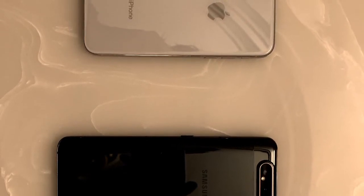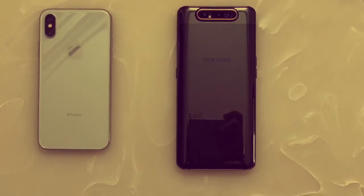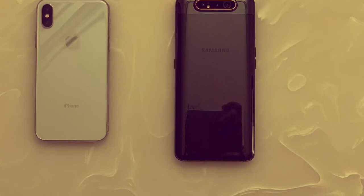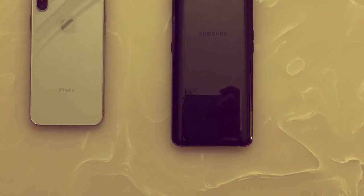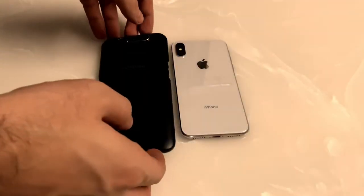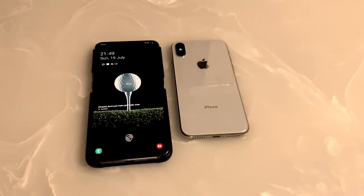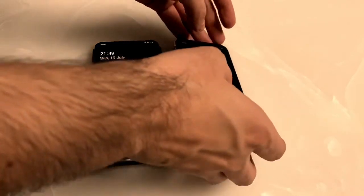I have divided this video into segments covering the display, camera, overall performance, and price point. Make sure to watch it till the end. If you want to watch the full review of Samsung Galaxy A80, you can watch that on my channel. If you are new to the channel, make sure to subscribe for such amazing content, and if you like the video please give it a thumbs up.